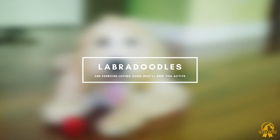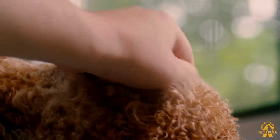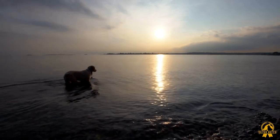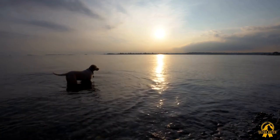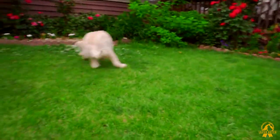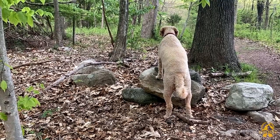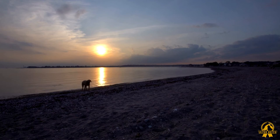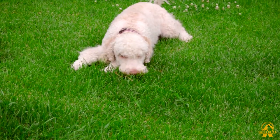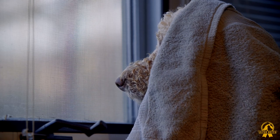Labradoodles are exercise-loving dogs who'll keep you active. Because Labradoodles are half-Labrador, they have a lot of stored energy. If you don't exercise your Labradoodle for at least 30 to 60 minutes every day — and much more if they are young — you should expect destructive behavior. They enjoy running and playing, making them excellent workout companions, and even enjoy jogging alongside you while you ride your bike. Labradoodles require a lot of space since they enjoy running around; cramped quarters and long periods in a crate are not conducive to their personality. Swimming is a passion that Labradoodles have inherited from labs — nothing makes them happier than a swim in a pool or lake. Simply make sure to dry their coat after swimming. When meeting youngsters or other canines, incorporate early socialization to help stop negative tendencies and manage over-exuberance.